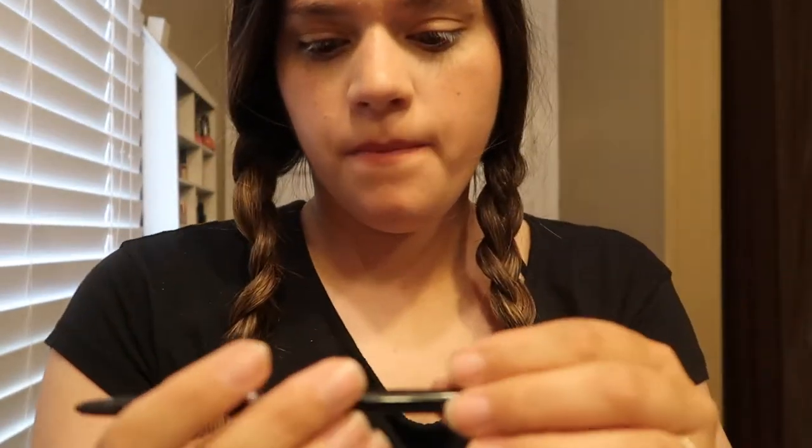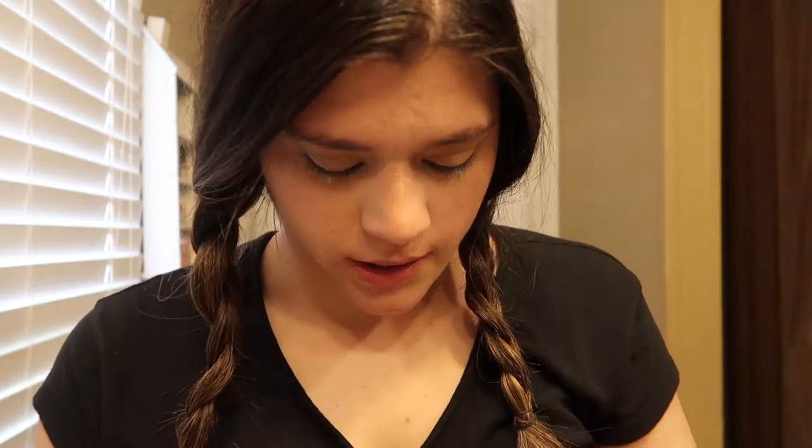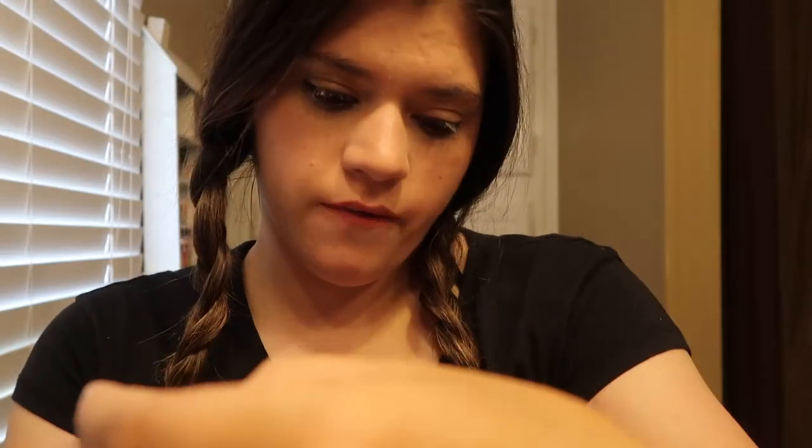Now I go in with — it's actually worn off, but I do have a new one — the Wet n' Wild Black Megalast Retractable Eyeliner. I haven't opened that one yet, but I just go in and do this to the bottom. I go in with the L'Oreal Voluminous Lash Paradise Waterproof Mascara.